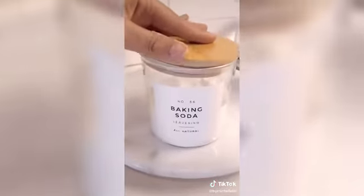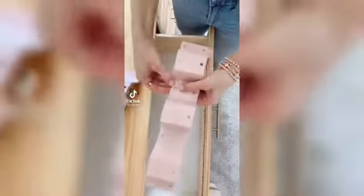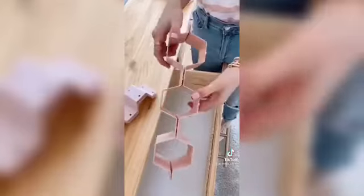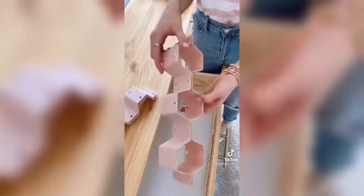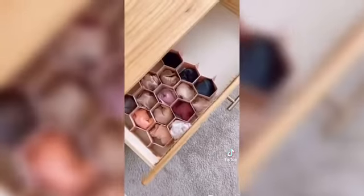Each lid has a silicone sealing ring to keep the air out. Amazon organization favorite: I found these honeycomb drawer organizers through TikToker Theresa Crusoe and they are perfect for undergarments, socks, or belts. It takes less than five minutes to click together and I love that you can easily customize the honeycomb to your drawer size.